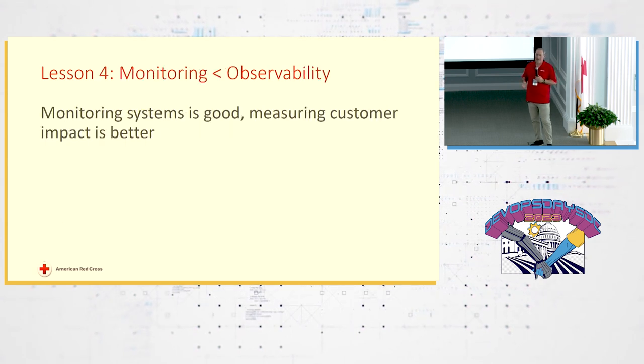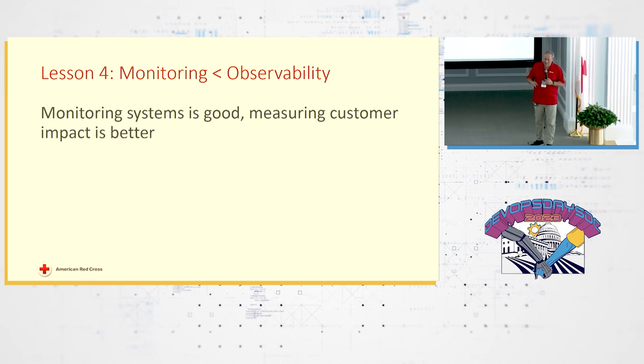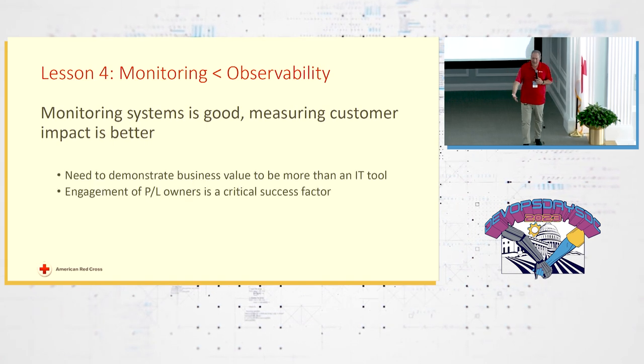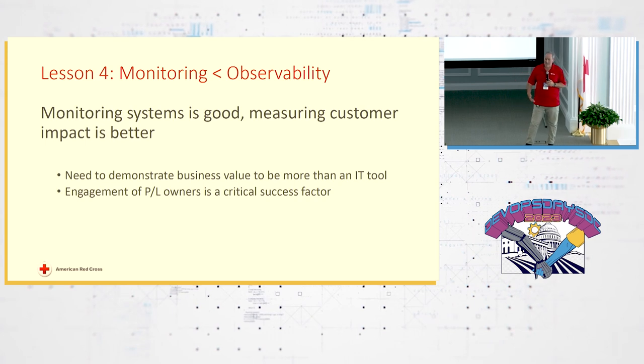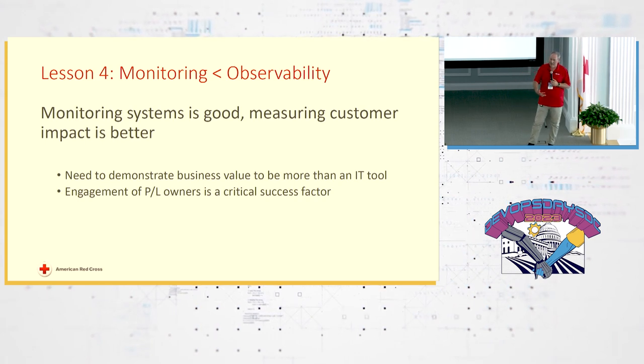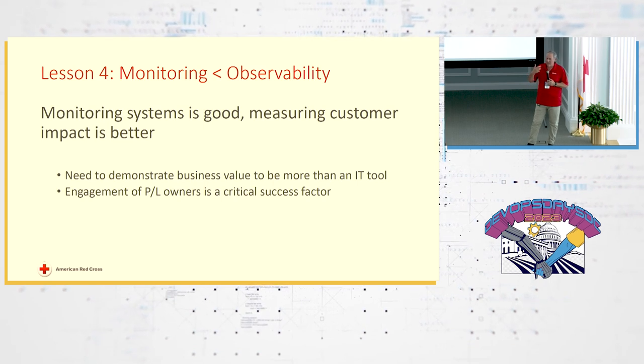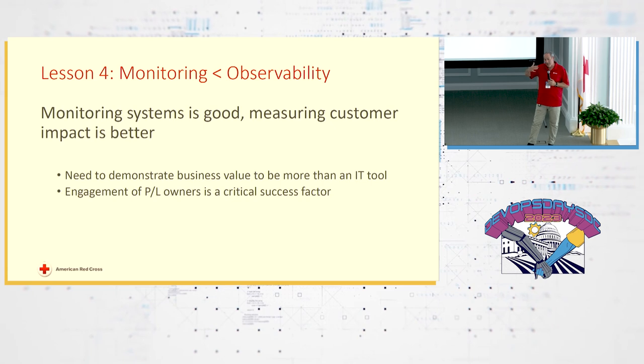Monitoring is less than observability. Monitoring is good, but measuring customer impact is better — whether that's internal customers or external customers. If you're doing digital marketing, getting a read on customer satisfaction, net promoter score, those sorts of things will really guide your next set of questions around what can we do better.